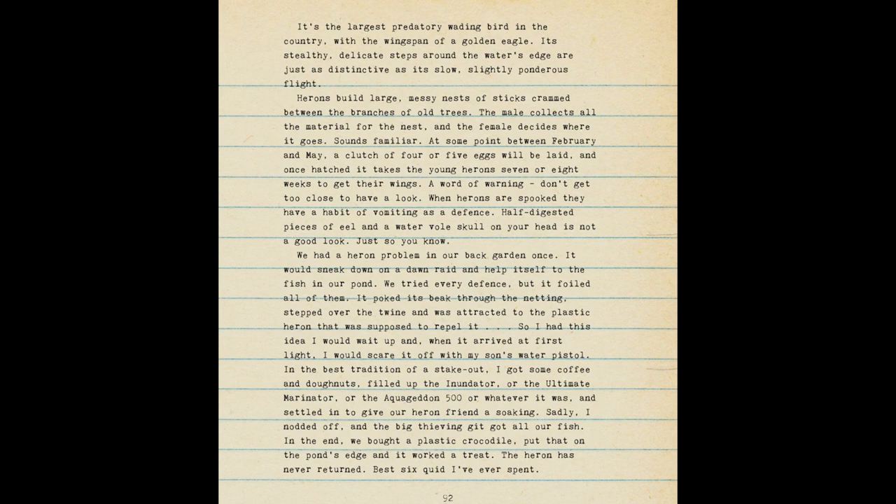Sadly, I nodded off, and the big thieving git got all our fish. In the end, we bought a plastic crocodile, put that on the pond's edge, and it worked a treat. The heron has never returned. It's the best six quid I've ever spent.